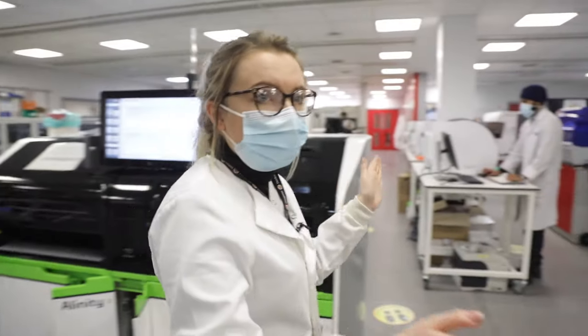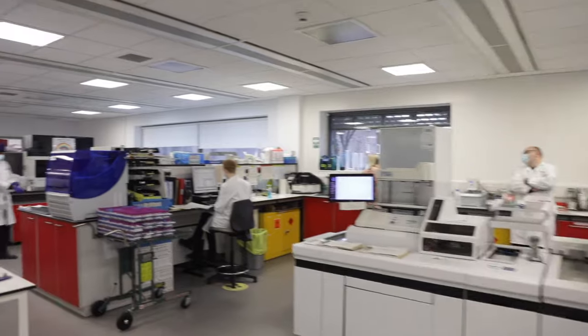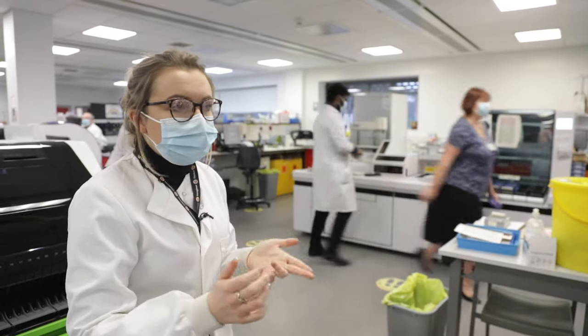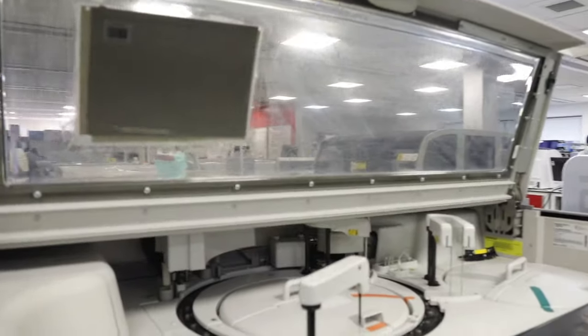Over here you've got haematology. This is where you'll do things like your full blood count, your clotting screens, blood films, and a lot of things like that. That's all over in this section.